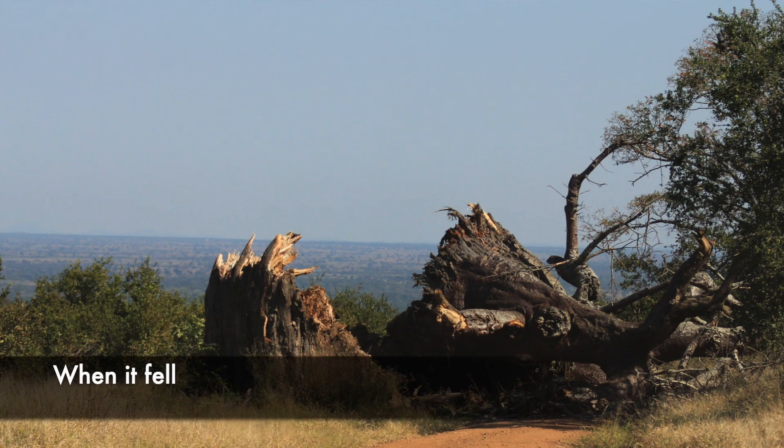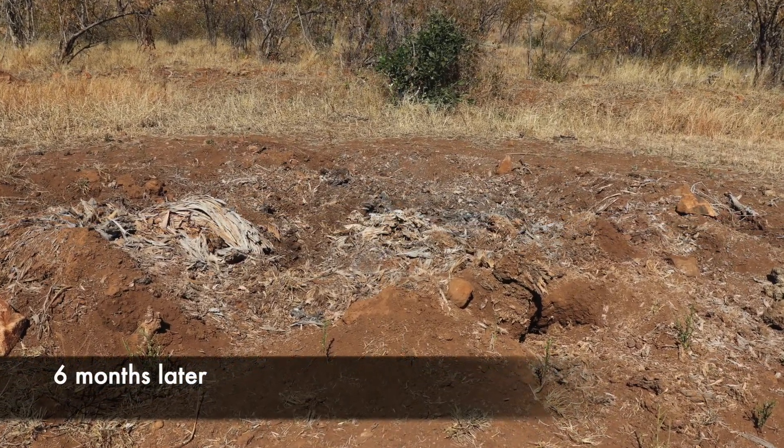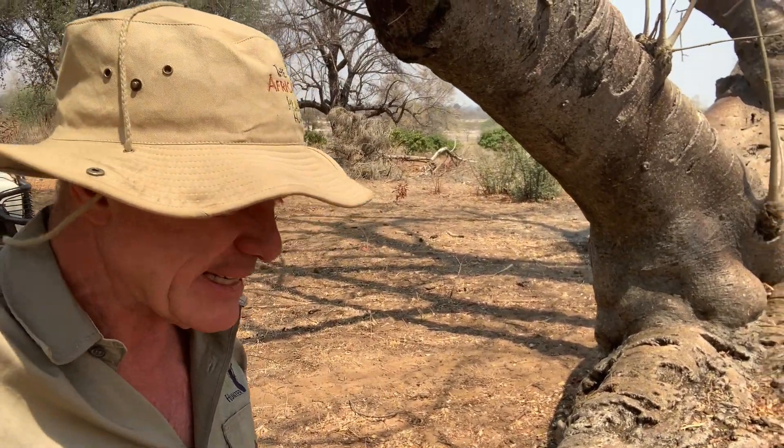Those of you may be familiar with that baobab tree that was just above Chapinda Pools campsite in Gonarezhou — for a while it had a big hole in it where the elephants had poked through it. Then it fell over and within about six months of falling it was just totally gone. There was absolutely no sign of it.